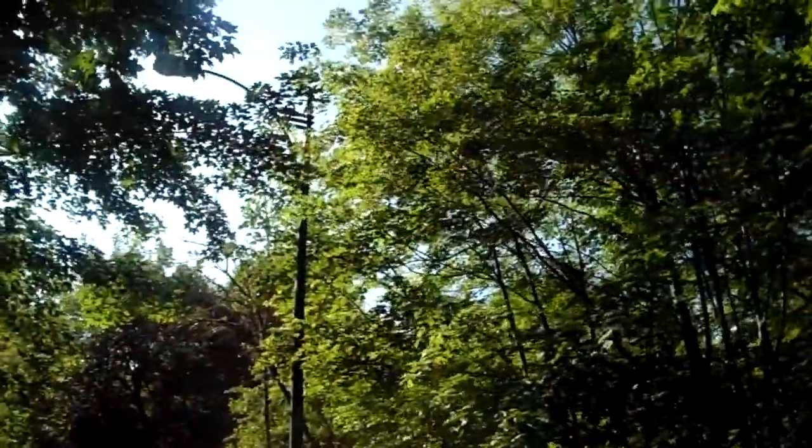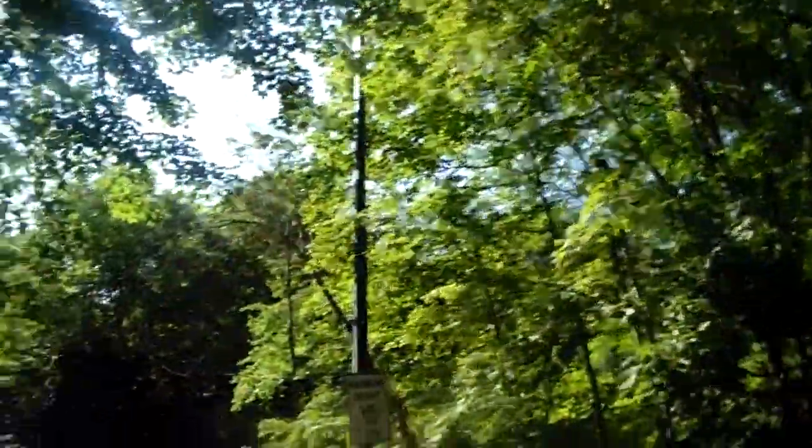Squirrel going up the tree! Wow, oh my god, do you see that? He jumped from one to the other — there he's running. That was amazing!